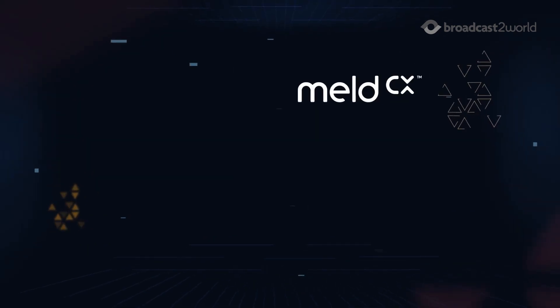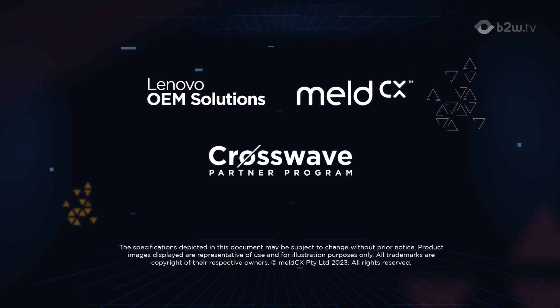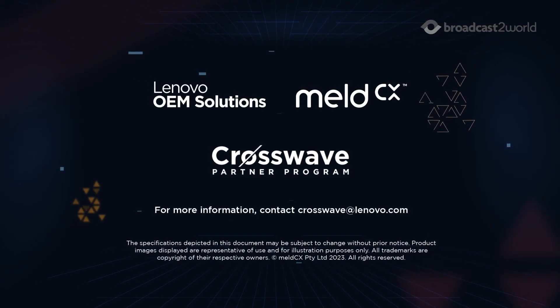With MeldCX's Vienna Vision analytic solutions, powered by Lenovo edge devices. For more information, contact CrossWave at Lenovo.com.